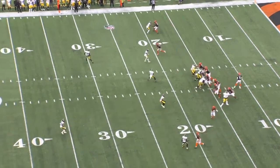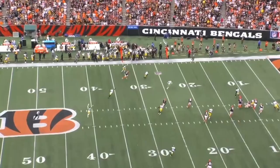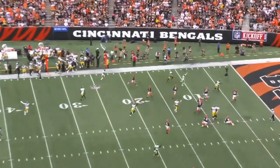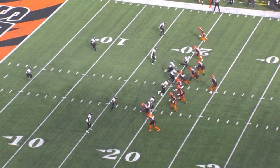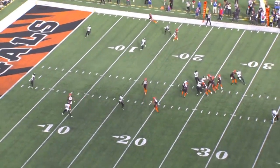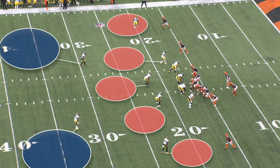Over the last few weeks, you've probably heard someone discuss the Bengals' inability to pass the ball against cover two. This is the prevailing narrative as to why Cincinnati's offense isn't meeting expectations, and this is true to an extent, but the reality is more nuanced.